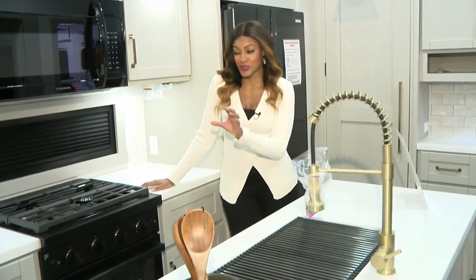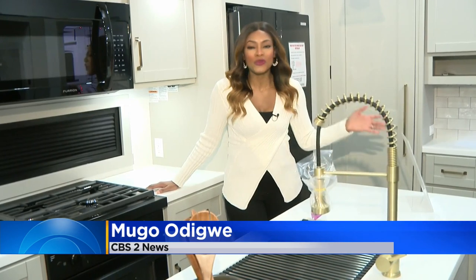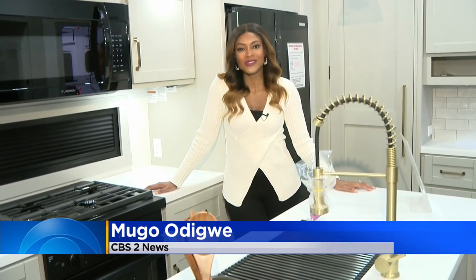And this is just a small part of what is available — we're talking more than 400 RVs out on display. So if this is something you've always wanted to check out and maybe even buy, then the Chicago RV and Camping show is for you. It kicks off today at noon and goes through Sunday in Rosemont. Mugo Odigwe, CBS 2 News.